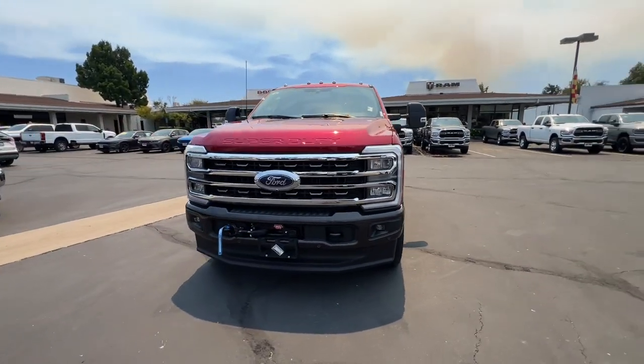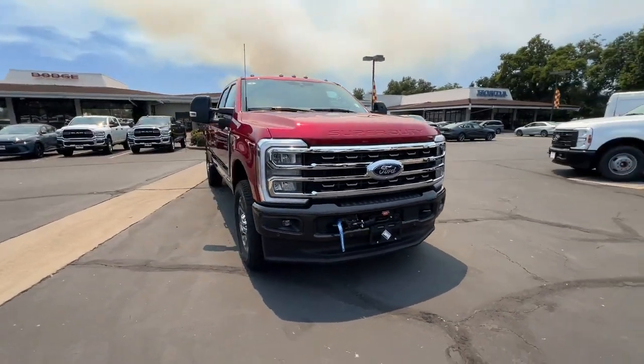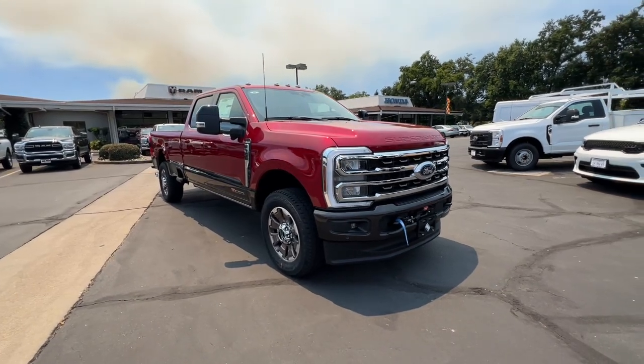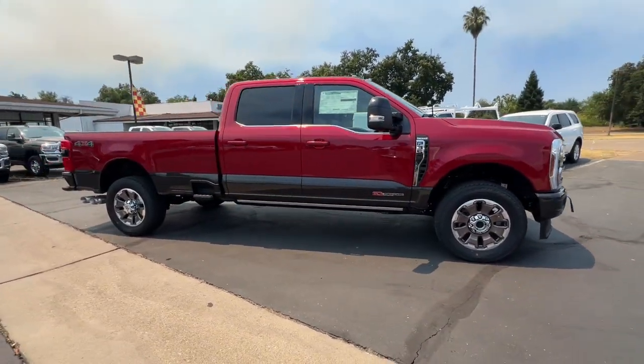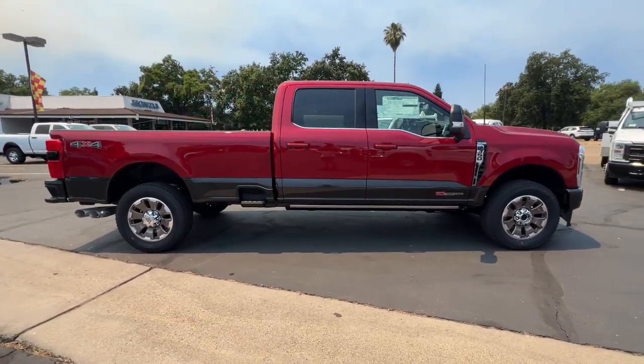Get a feel for the 2024 Ford F-350. Get the job done right the first time in this remarkably rugged and capable F-350. Built to haul, tow, and plow with ease.